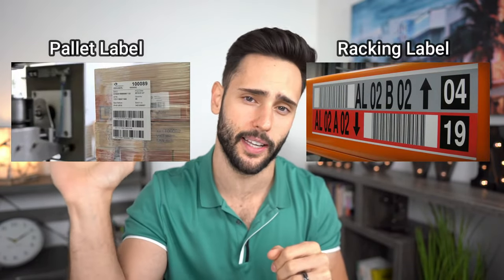Any good warehouse management system is based around labeling. You label all the product coming in, you label your racking system, and you scan the labels of the product that came in and scan it into the labels on the rack. For the purposes of all warehouse management systems, you need two labels: a racking label and a pallet label or case label.